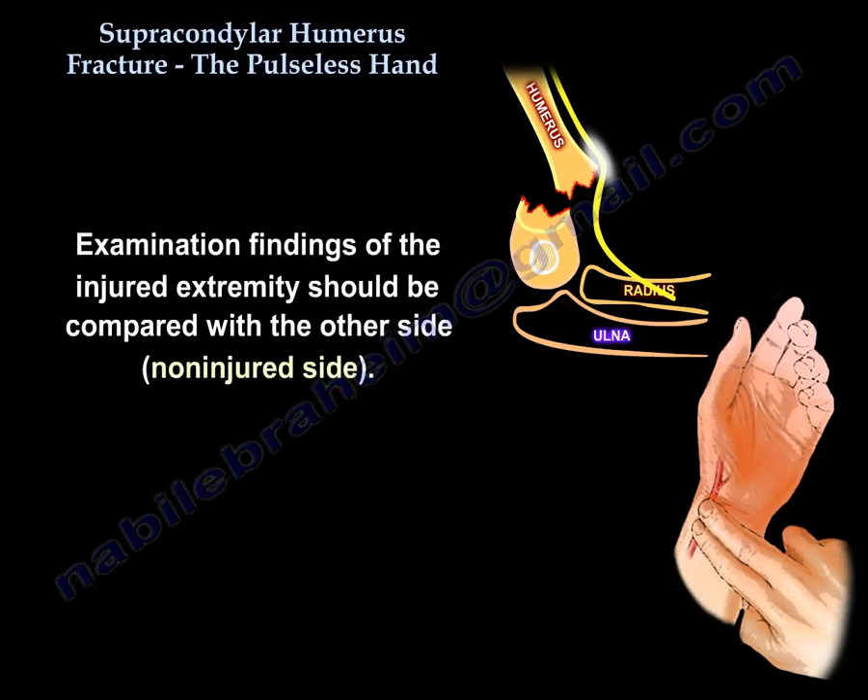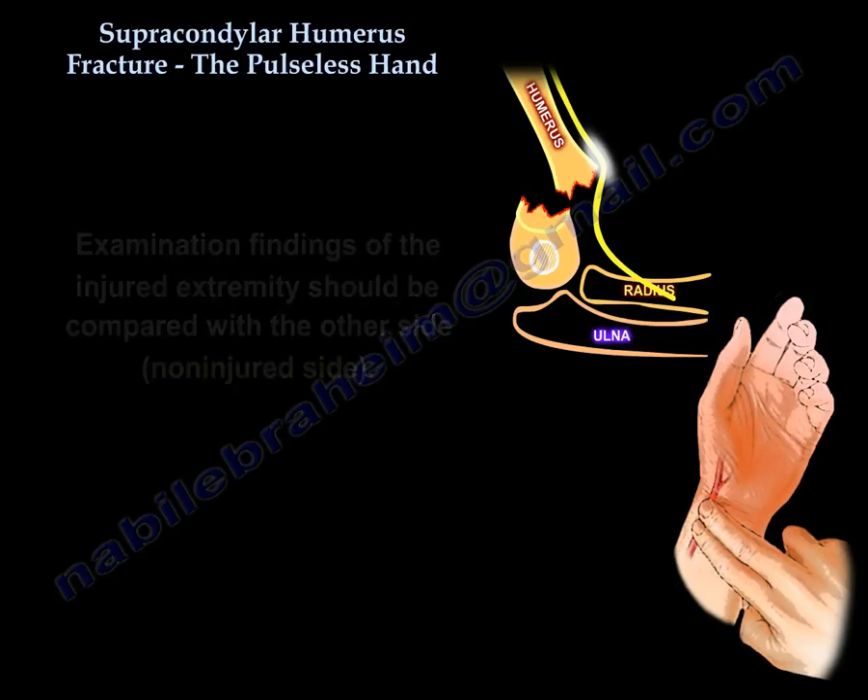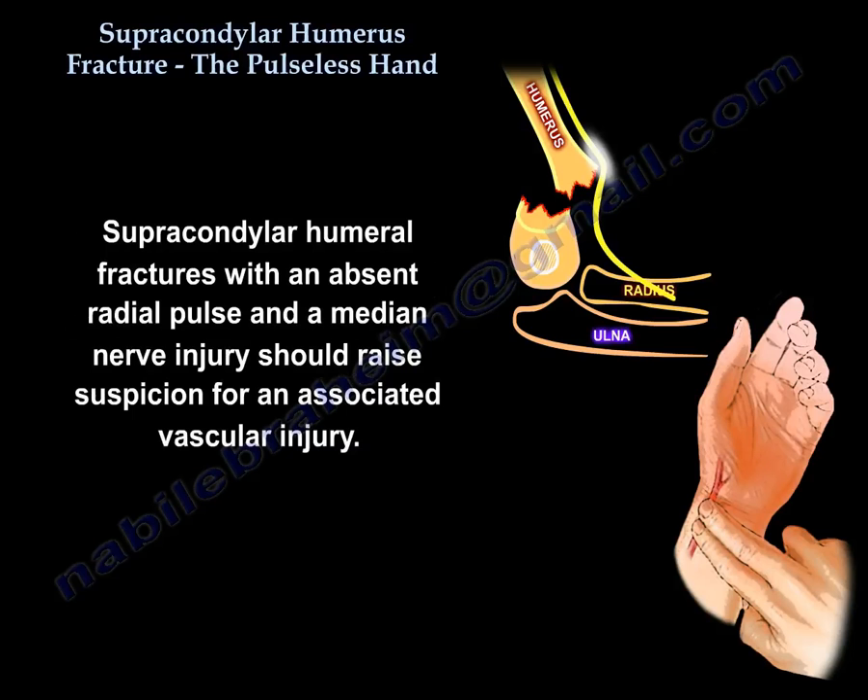Examination findings of the injured extremity should be compared with the non-injured side. Supracondylar humeral fractures with an absent radial pulse and a median nerve injury should raise suspicion for an associated vascular injury.